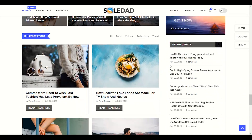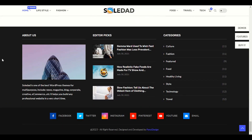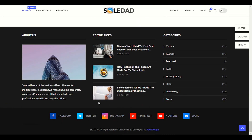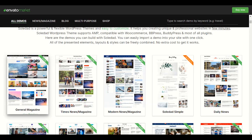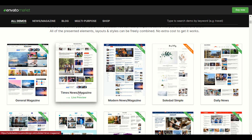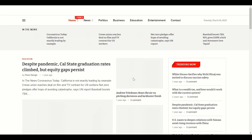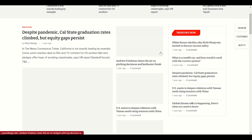Scrolling down, you have category sections, latest posts, and everything you need in this theme. You also have social media in the footer, categories, and an about us section. Soledad also has a lot of demo options — for example, there's a news magazine demo. This is great for news websites or online newspapers.